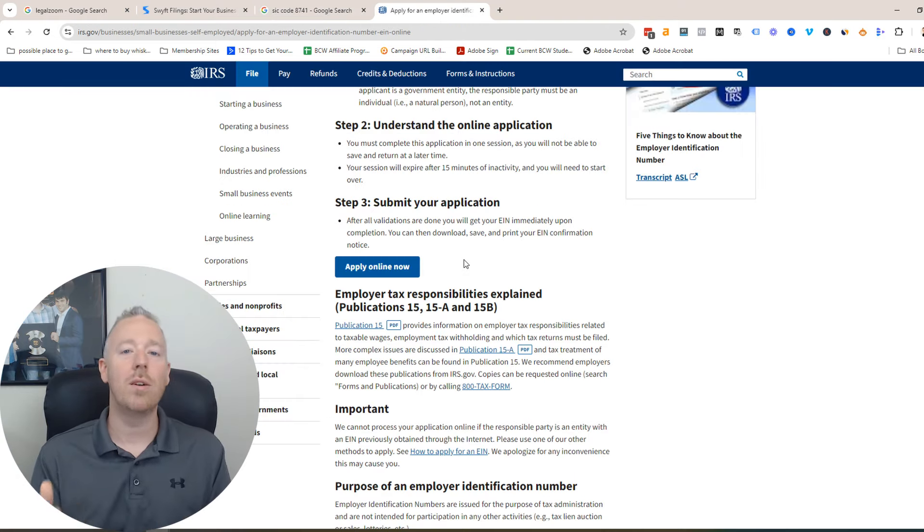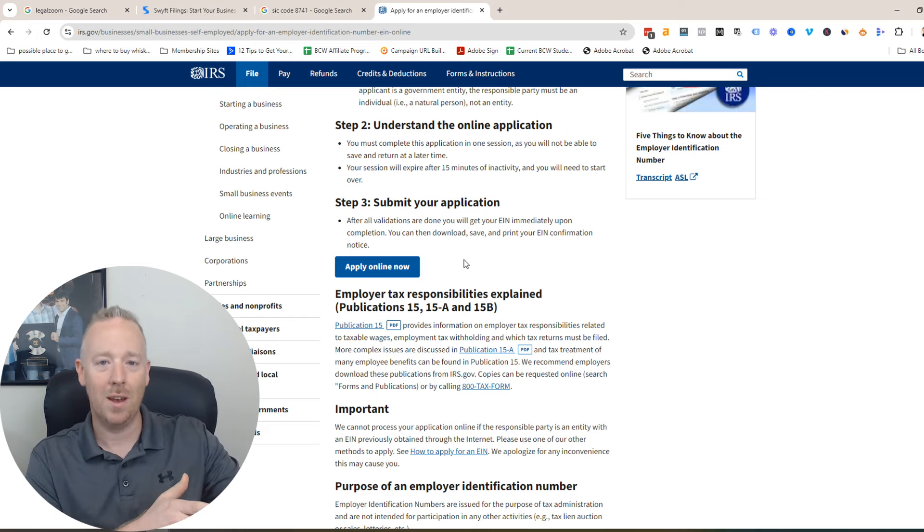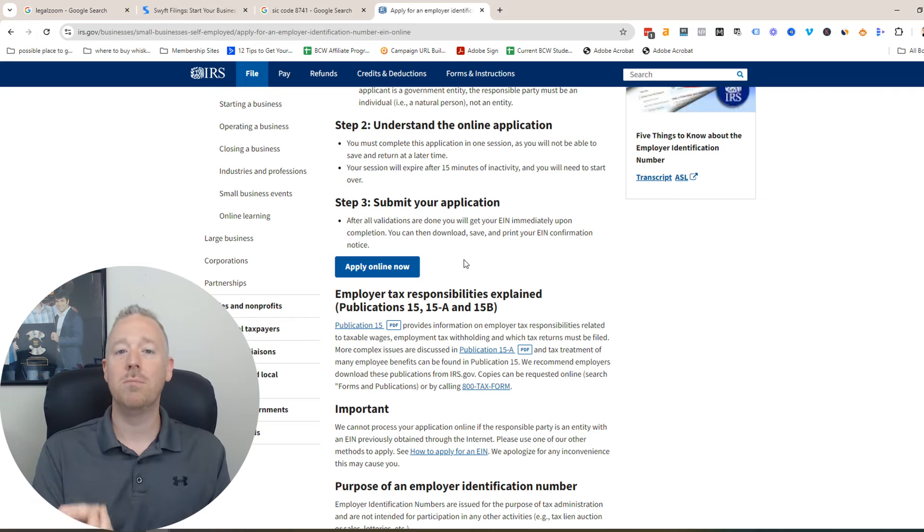Getting your EIN number from the IRS is quick and simple — takes about 10 minutes. You just click Apply Online Now.